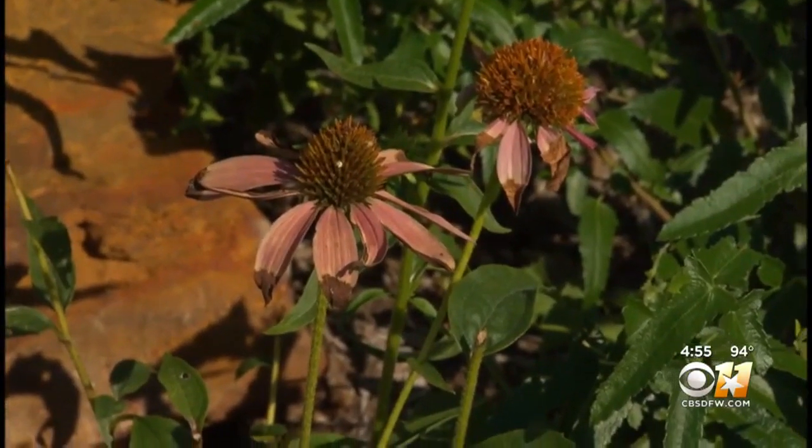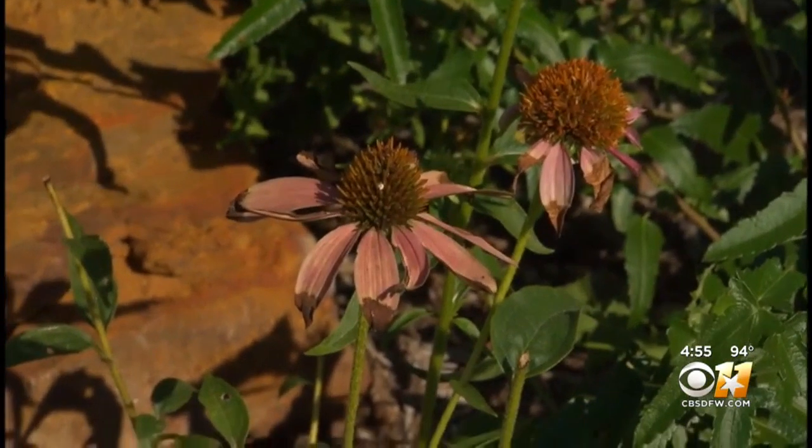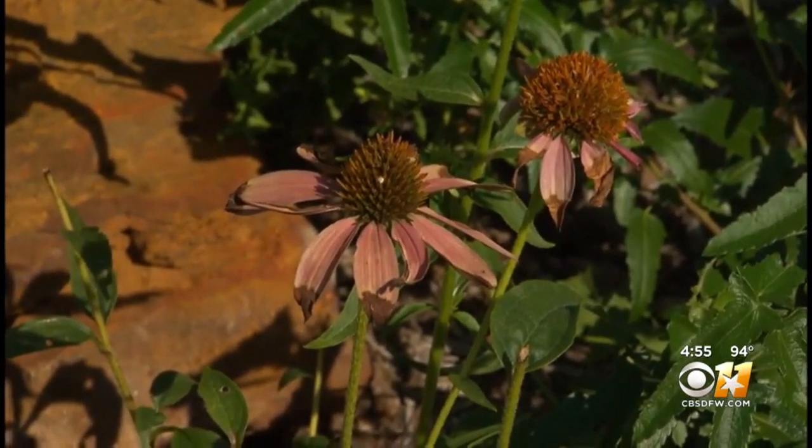Another easy flower to grow: this native purple cone flower, an Echinacea, is something butterflies love. Pinch off spent blooms through the summer and they keep blooming all season.